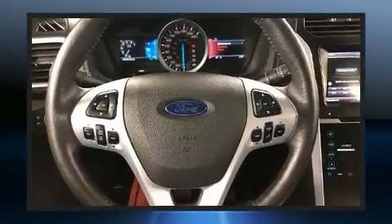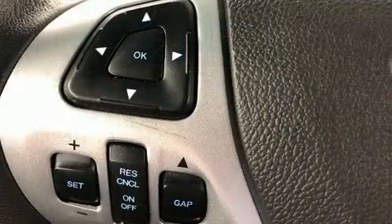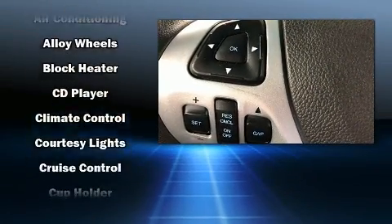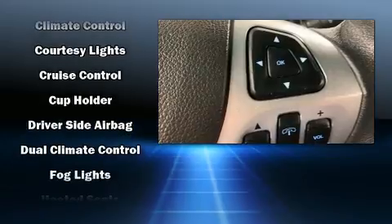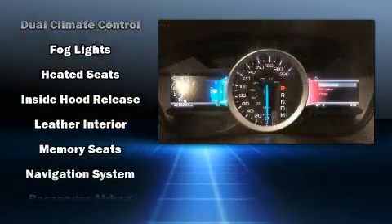Enjoy your favorite music via the stereo system, which includes a CD player with MP3 capability, steering wheel-mounted audio controls, and 12 speakers, ensuring optimal sound no matter where you're seated.